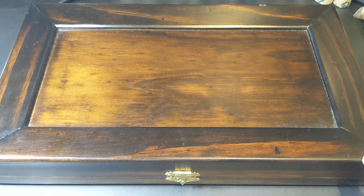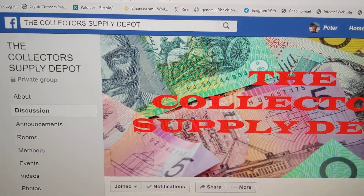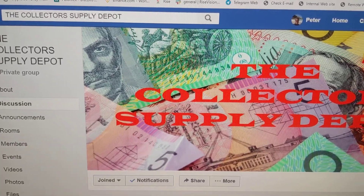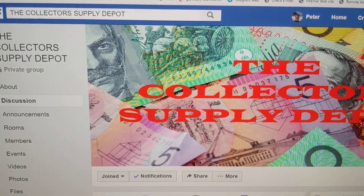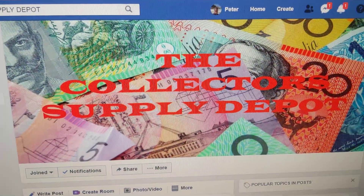So how did I come across this box? Well, I joined a Facebook group called the Collectors Supply Depot — I've got it up on my screen right now. If you're on Facebook and you want to join a great group, this is the one to join. David runs it really well, and there's lots of offerings on here. The way I actually won this box was by participating in a free dip.